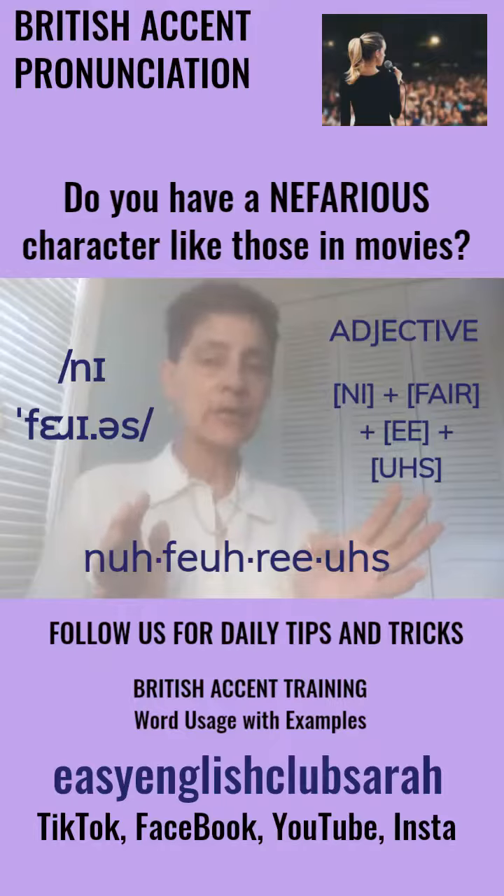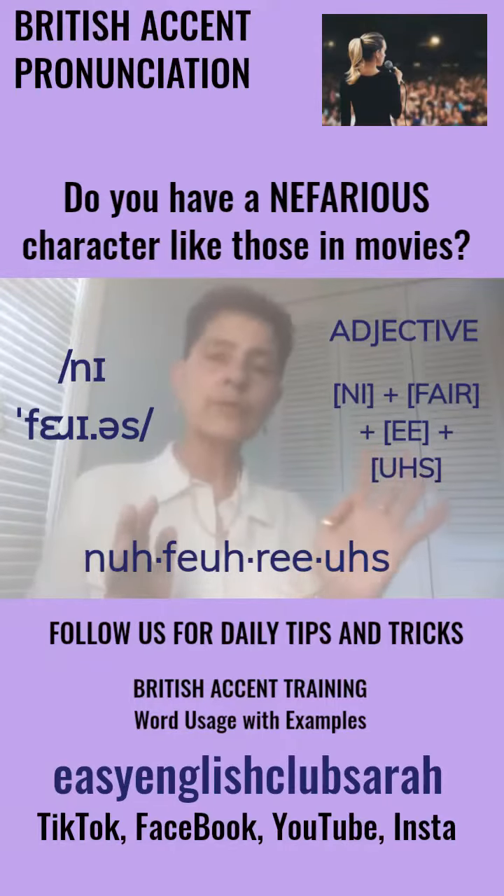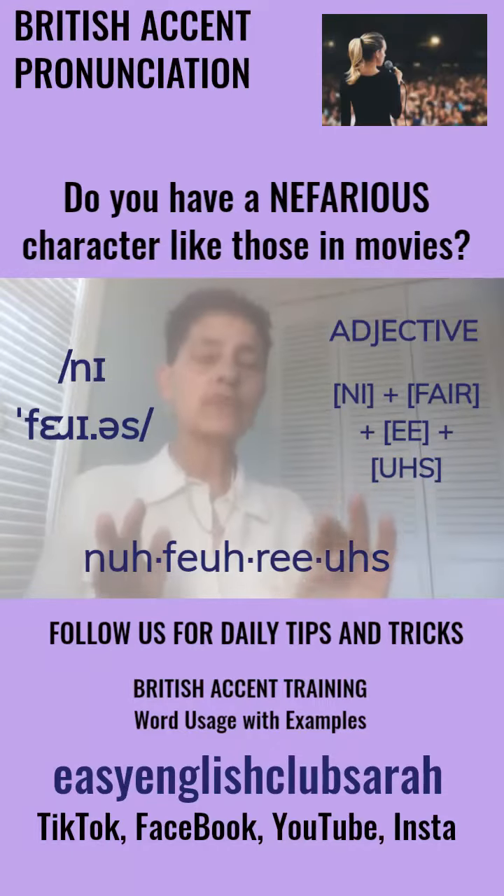The word is nefarious. Nefarious is probably an old one, since it was an old black and white movie. It's got four syllables, guys — nefarious.